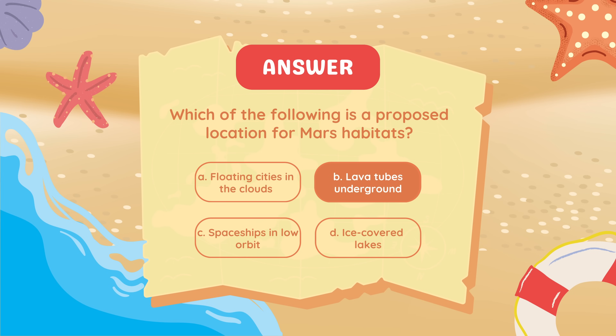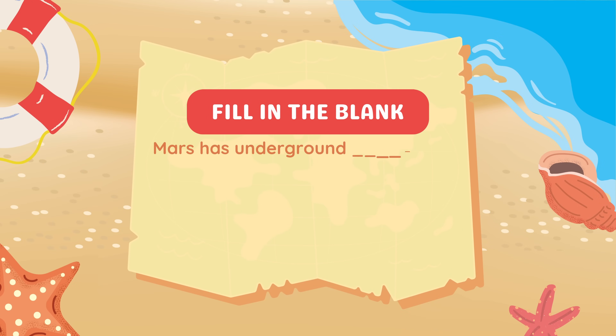Which of the following is a proposed location for Mars habitats? Lava tubes underground. Fill in the blank: Mars has underground blank that could be used as natural shelters. Answer: Lava tubes.